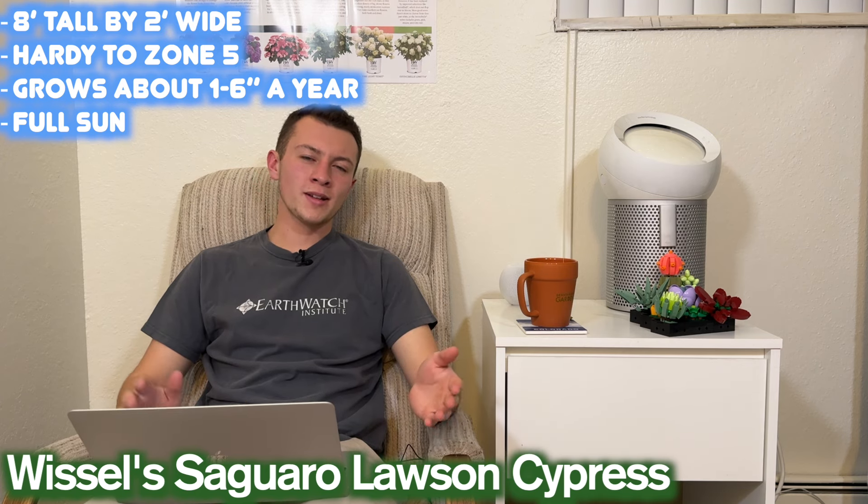Next we're moving on to the medium category, which is plants that are generally about five to ten feet tall. First up is Whistle's Saguaro Lawson False Cypress. This is Chamaecyparis lawsoniana. It gets about eight feet tall by two feet wide, hardy down to zone five, and grows anywhere from about one to six inches per year. This one is going to want as much sun as you can give it — full sun.